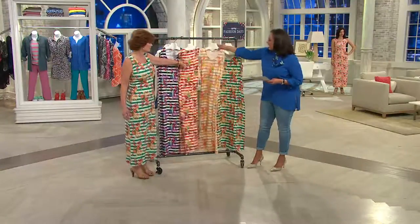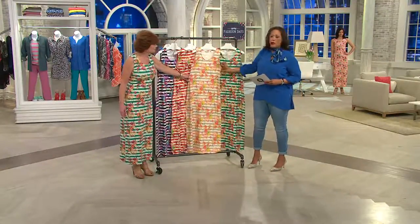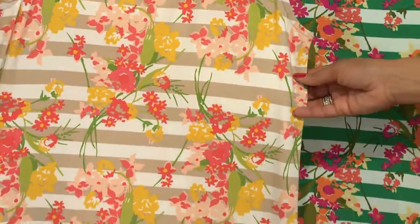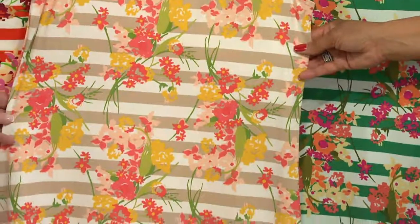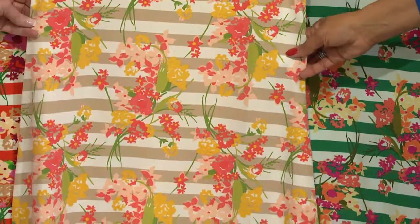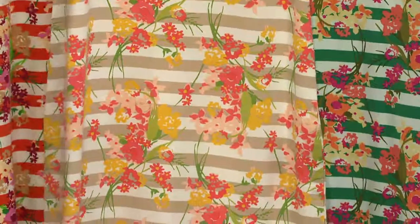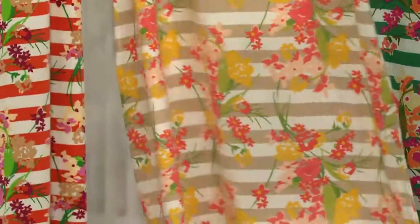And then here's the khaki. Remember, you're choosing based on the color of the stripe, and then the flowers are just a beautiful coordinate. To me, this is the softest one out of the four. You've got that khaki, the soft corals, the wonderful orange, the light yellows and the marigolds. Very, very pretty — so soft. All of these are really what spring dressing is all about.